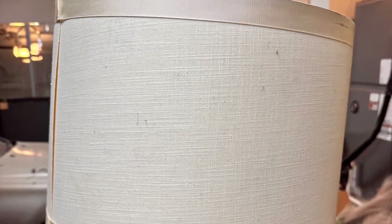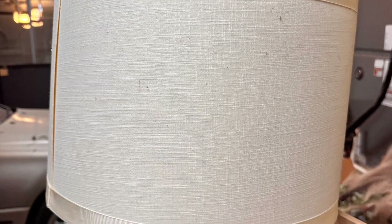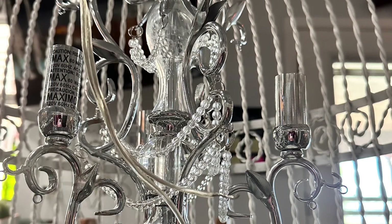I wish I had taken a picture of the chandelier before I took it apart, but it was inside a drum shade. I took it out of the drum shade, took everything off of it, cleaned everything up in hot soapy water. And here it is inside the birdcage.